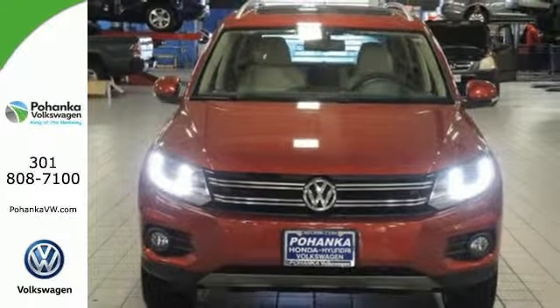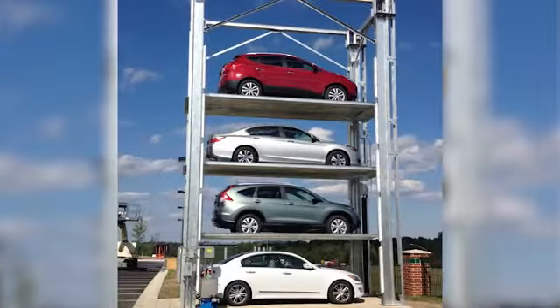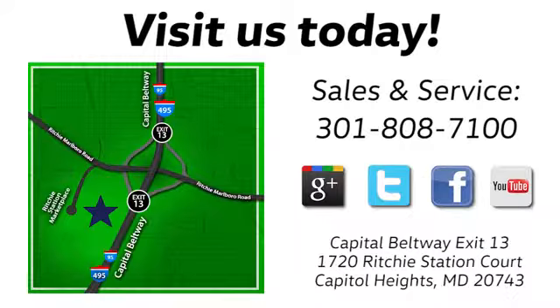Come and see it today. Visit Pohanka Volkswagen today — find us by the car tower. Conveniently located on the Capitol Beltway at exit 13, 1720 Ritchie Station Court in Capitol Heights, Maryland.